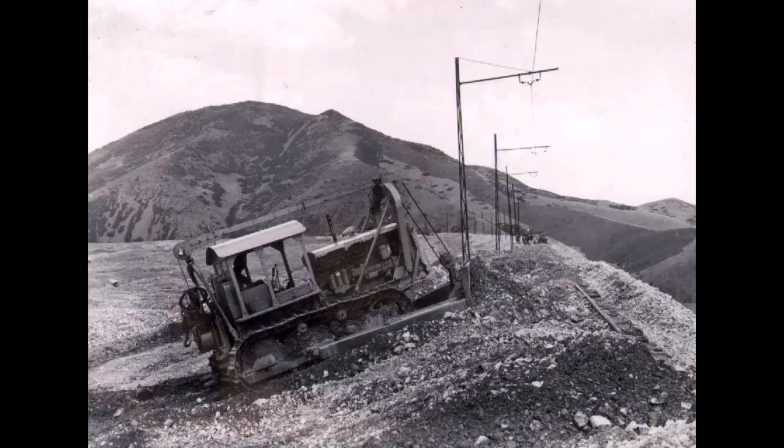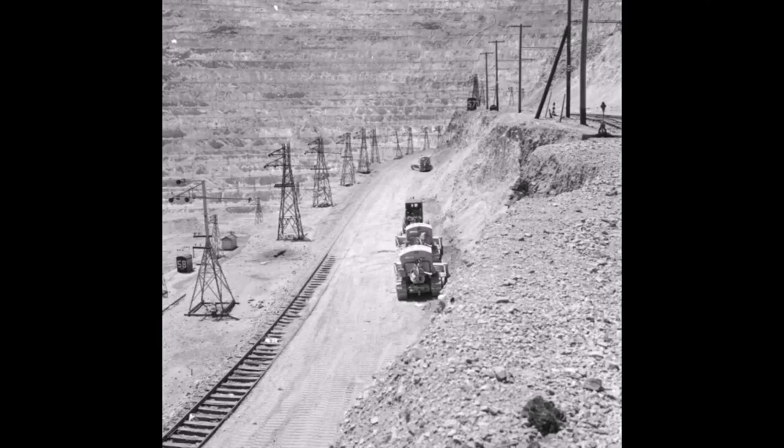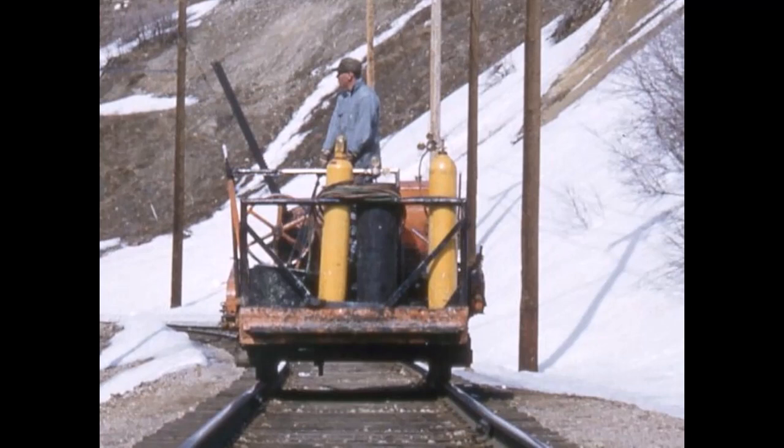Running track shifters was an entry-level job to get into the dozer department, and that was a good department to get into. Here's some pictures of the dozers that worked at the mine. The operators also had to know how to use a settling torch — all the track shifters were equipped with those.